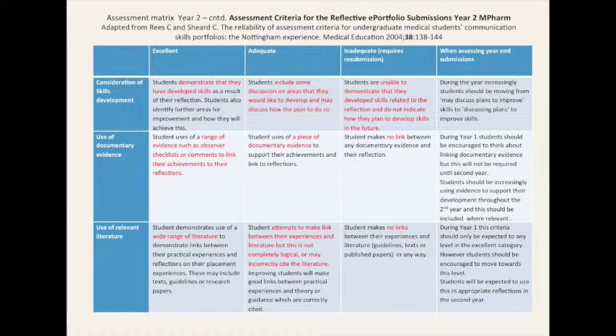This is the same assessment criteria as before, but just highlights the areas and the progress that we're hoping students will make throughout the programme. They can see what they're aiming for in trying to produce a reflection that is excellent versus those that are just adequate. They can see that they need to develop their skills, certainly at the end of the first year, in trying to add evidence to their reflections to show that they have critically thought about them and can produce evidence to show what they've achieved.